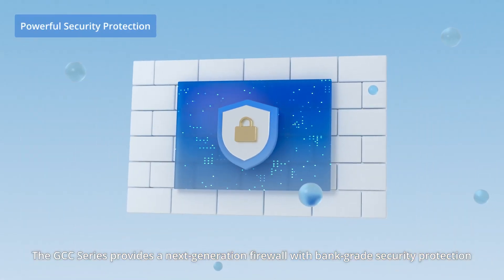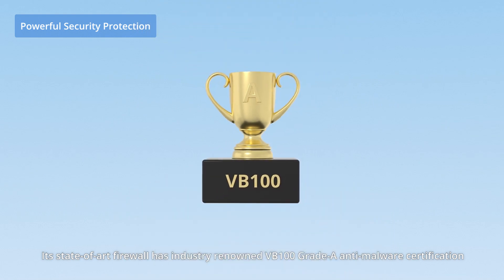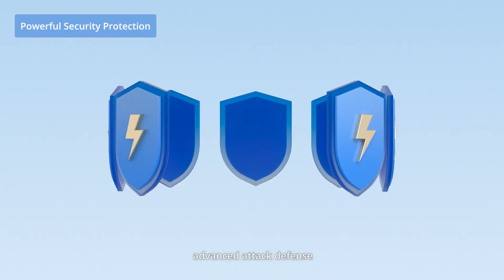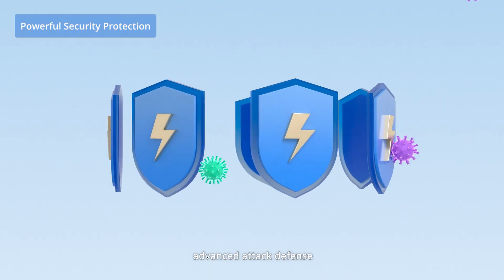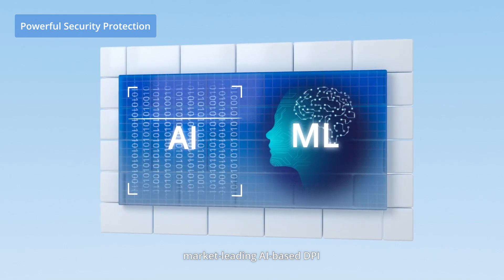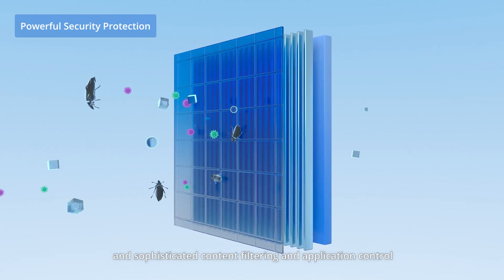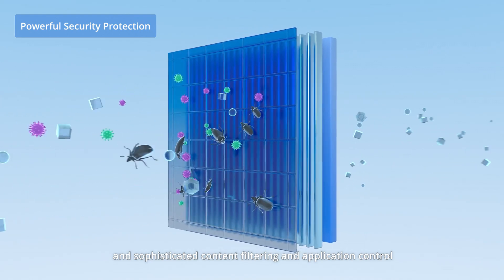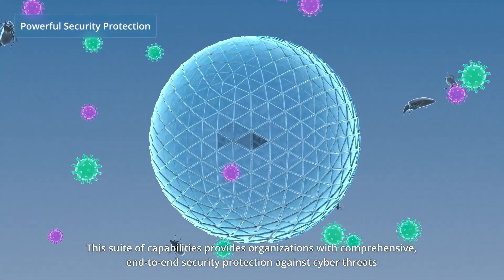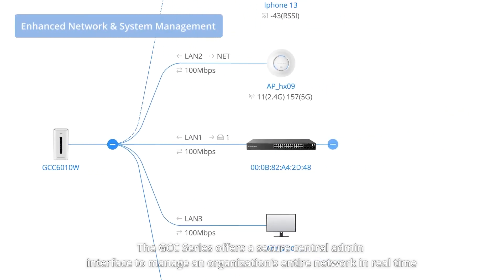The GCC Series provides a next-generation firewall with bank-grade security protection. Its state-of-the-art firewall has industry-renowned VB 100 Grade A anti-malware certification, advanced attack defense, adaptive intrusion detection and protection, market-leading AI-based DPI, and sophisticated content filtering and application control. This suite of capabilities provides organizations with comprehensive end-to-end security protection against cyber threats.